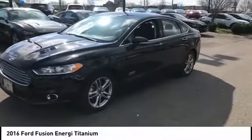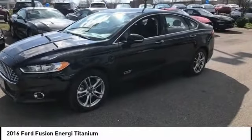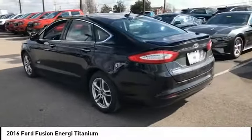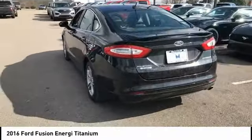It also offers the new sync infotainment interface, push-button start, and an 11-speaker audio system. This vehicle has less than 45,000 miles.